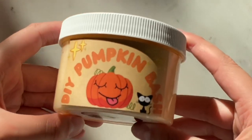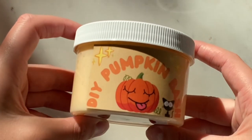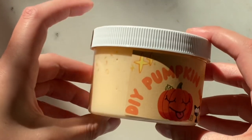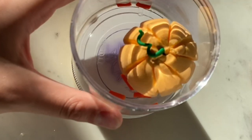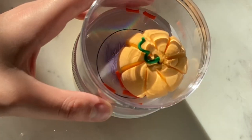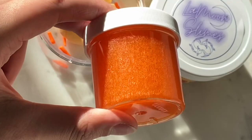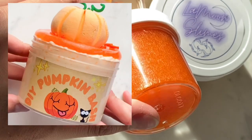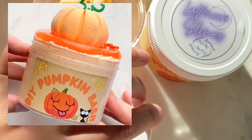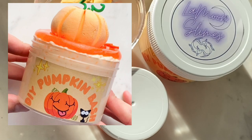Next I'll be showing you DIY Pumpkin Bash. This is a slushy slime. It comes with a clay pumpkin that I sculpted myself, and also stems — the green stem and the sprinkles are hard so they won't dissolve in the slime. Here I'm showing you how I assembled this slime: I put the clear slime on top of the base and then placed the pumpkin on top and the sprinkles on the side.